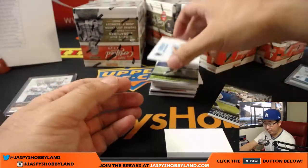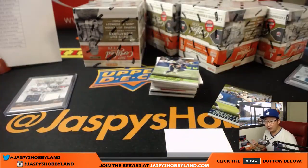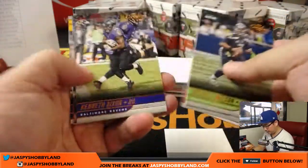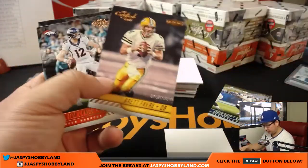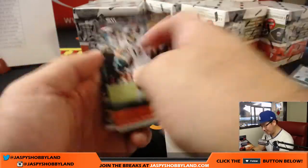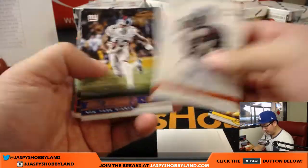We got Luke Kuechly for the Panthers — Modern Day Heroes relic for Bulldog fan and the Panthers. There's Brett Favre out of 399 — Brett Favre going to John Oak Ray. I like the old photos they're using here too — I dig it.